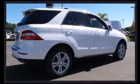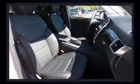Passenger security is always assured thanks to various safety features such as dual front impact airbags, head curtain airbags, traction control, and brake assist.